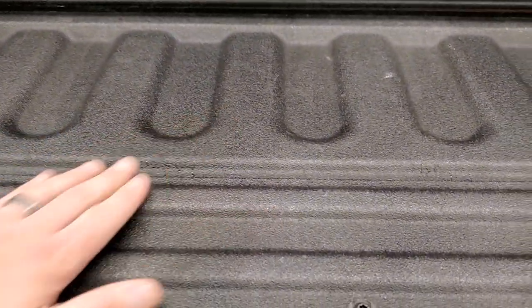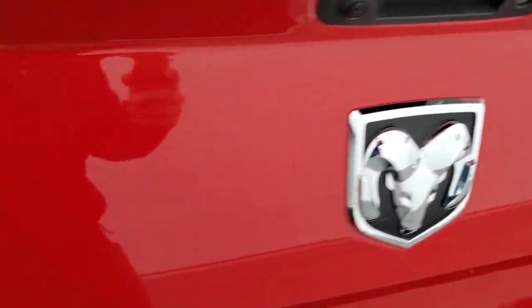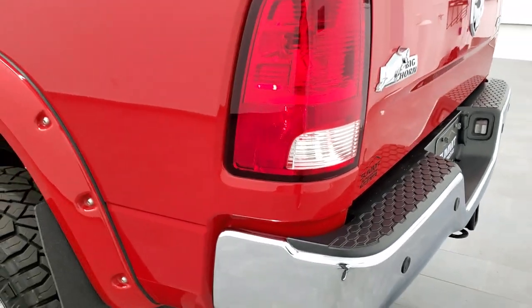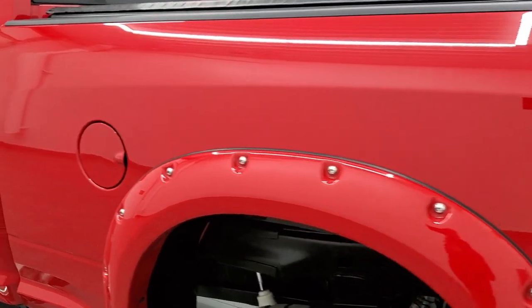This is a Turbo liner, in case you wanted to look that up, but it's a really nice, fine spray-in bed liner — kind of like a Line-X. And as you go down this side of the truck, just as clean as that passenger side, no dents or dings on the box.